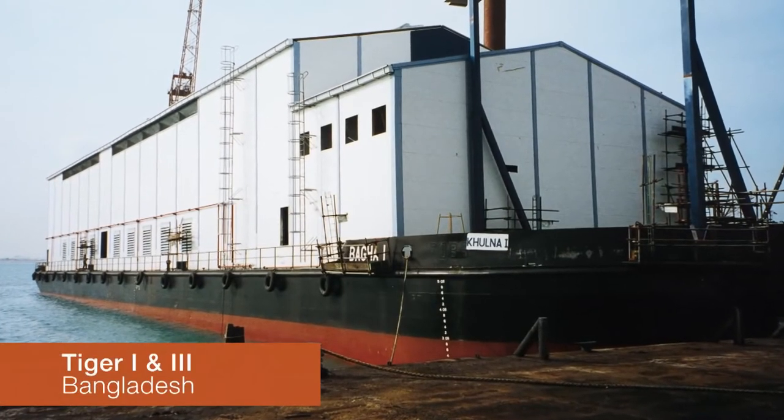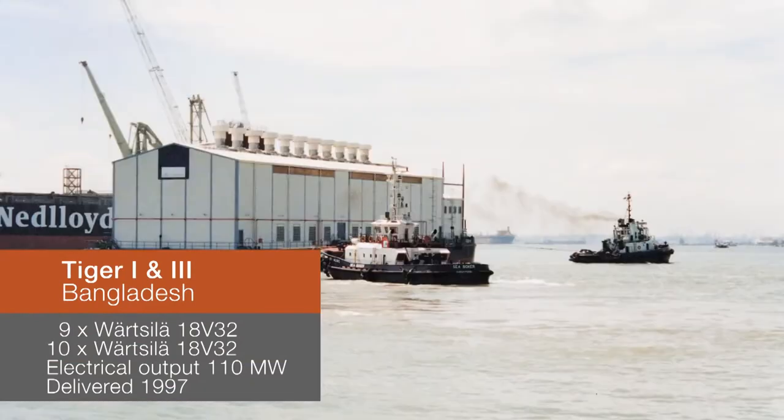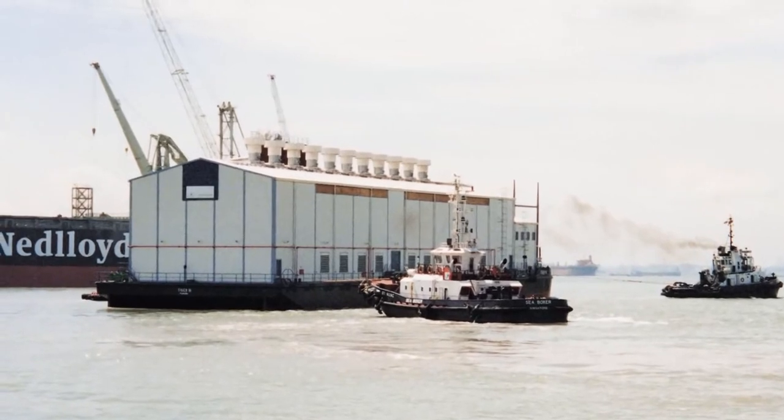The Kulna power plants in Bangladesh — Tiger I and Tiger III — are designed and constructed for operation in extreme site conditions, at high temperatures and in seawater.